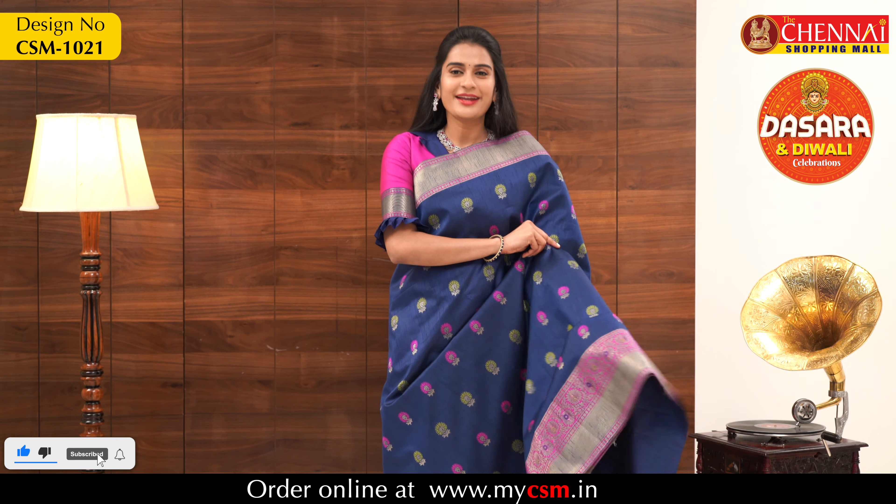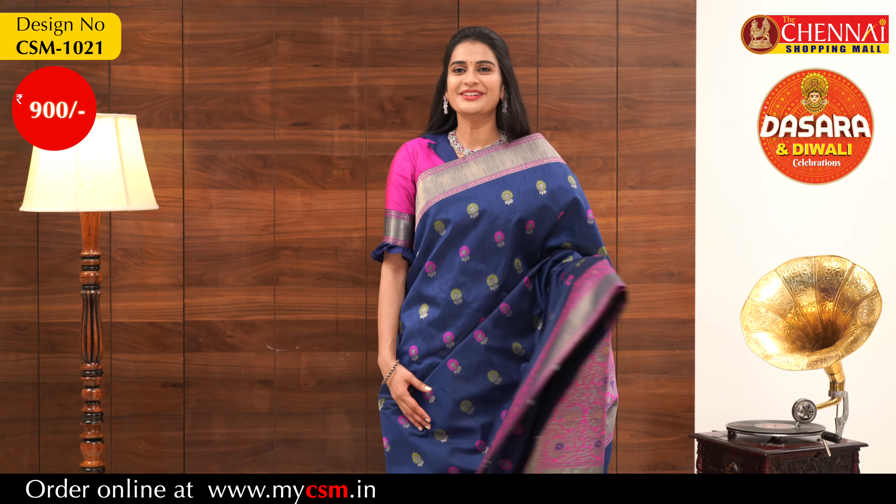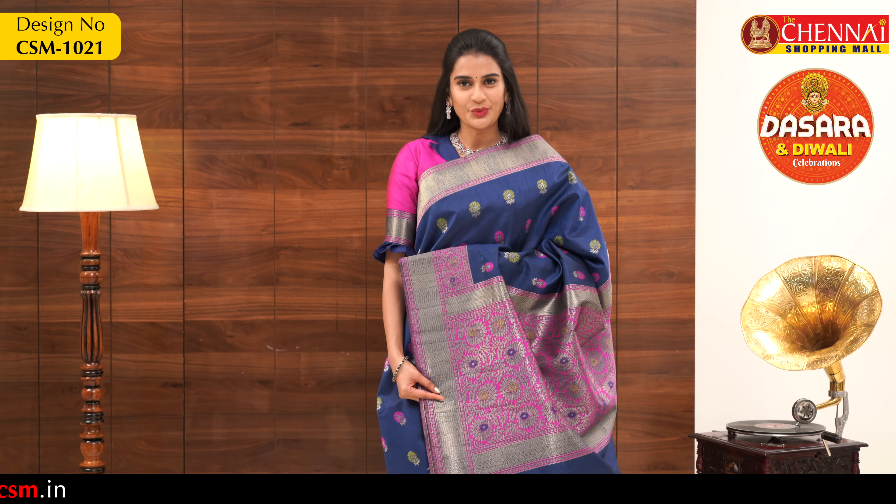This grand saree in a bright color combination is priced at just 900 rupees only. You heard it right — it's just 900 rupees. The saree order code is CSM1021.